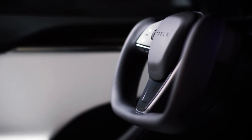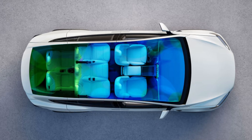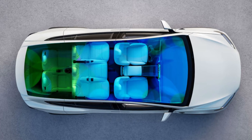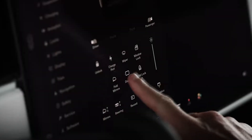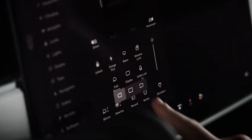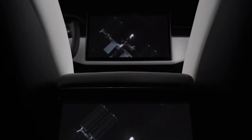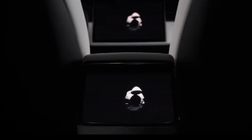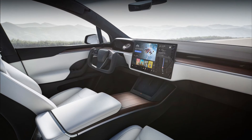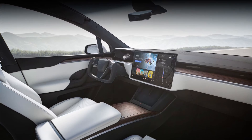Stepping inside the 2025 Model X is an experience in itself. The panoramic windshield floods the cabin with natural light, creating an airy and spacious atmosphere. The large central touch screen serves as the command center for nearly all vehicle functions, from climate control to entertainment. The intuitive interface and responsive performance make interacting with the vehicle a pleasure, and the high-quality materials used throughout the interior underscore the Model X's commitment to luxury.